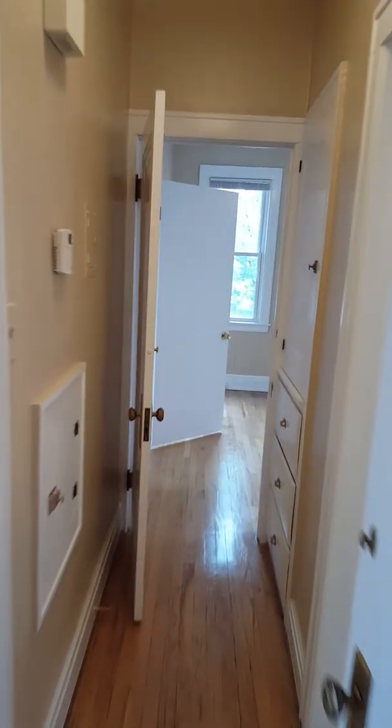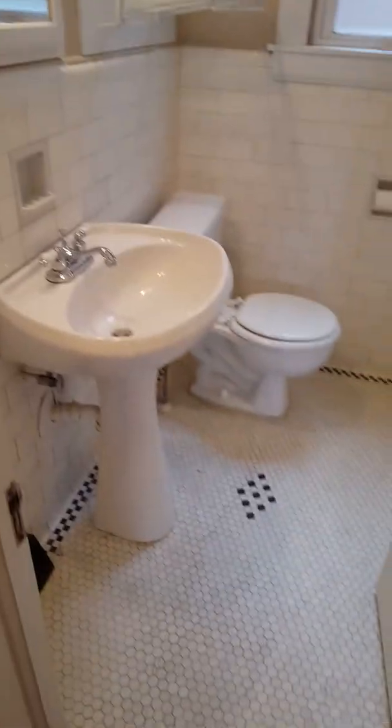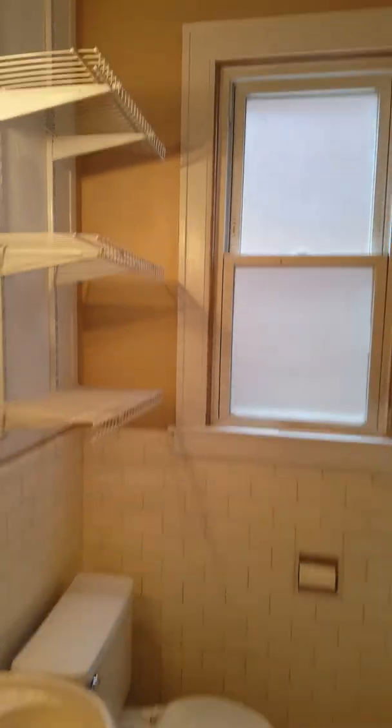And then we go back through to the bathroom. Not huge, but it's got some old-world style. Definitely you can get some good use out of the shower space. And there's a little bit of storage.